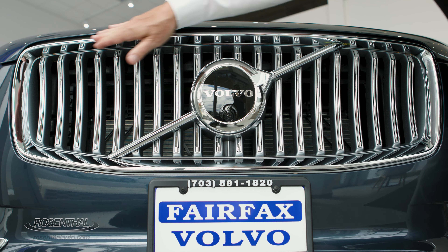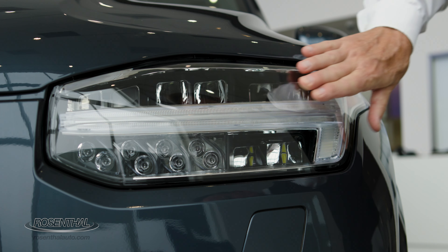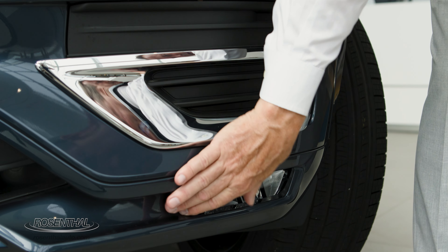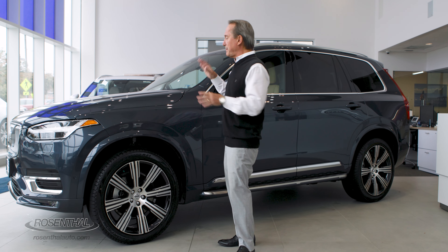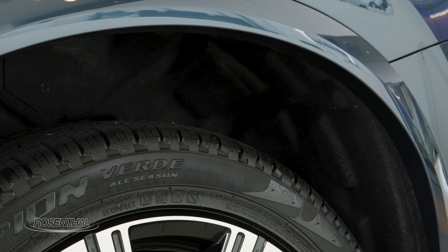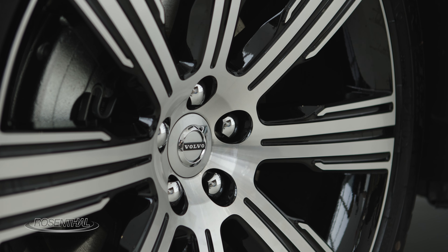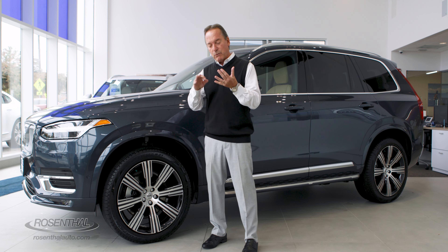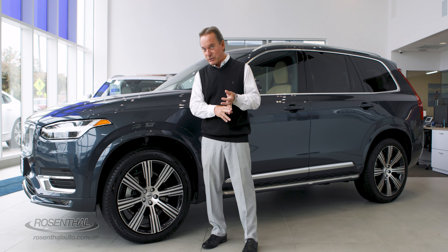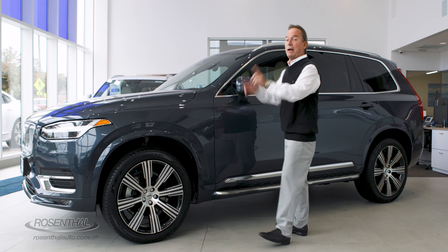The XC90 comes with a classic Volvo grille, the classic Thor LED daytime running lights, full LED headlights, as well as LED fog lights. As far as suspension is concerned, you have independent suspension all the way around and an optional air suspension system, which enables you to lower the vehicle for easier access. Regarding rims: the core trim gets 19-inch rims, the plus trim gets 20-inch rims, and the ultimate comes with 21-inch rims.